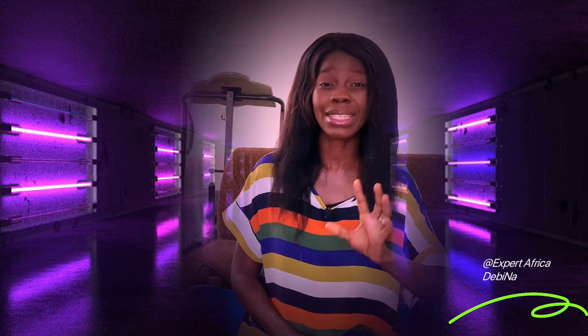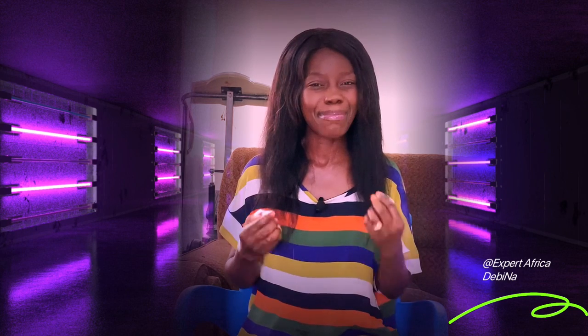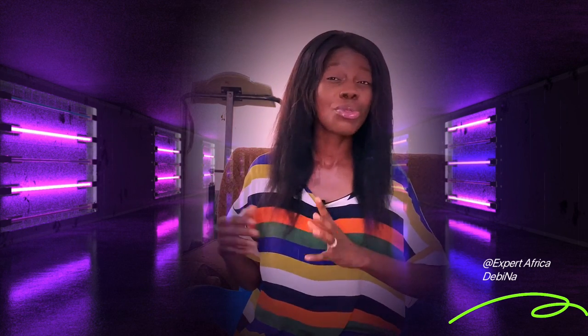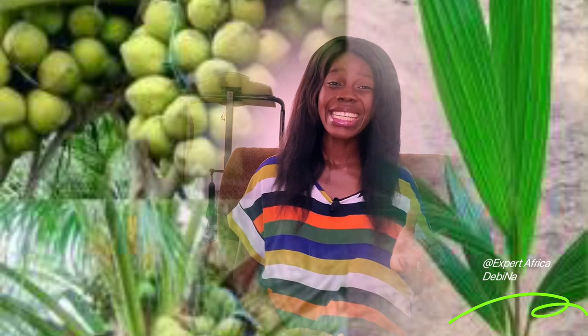Coconut depends a lot on water to develop well. Here in Ghana, coconuts are planted during the wet season — the rainy season — between April and May. Most farmers prefer hybrid varieties that can give them enough fruits. To ensure proper development, make sure the seedlings you buy are between eight to ten months of age, and plant them immediately after removing them from the nursery.